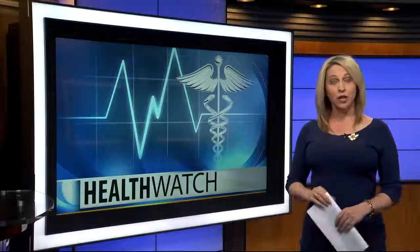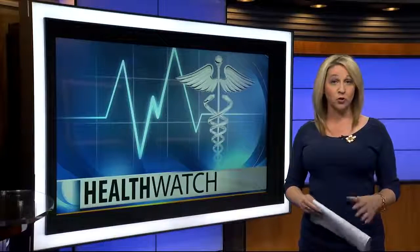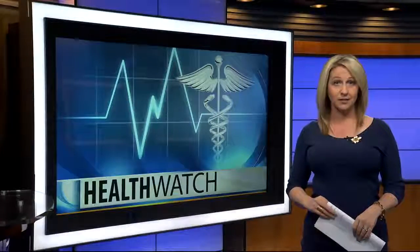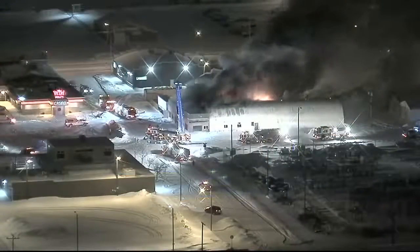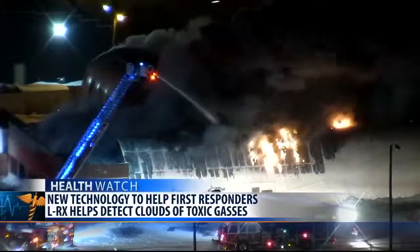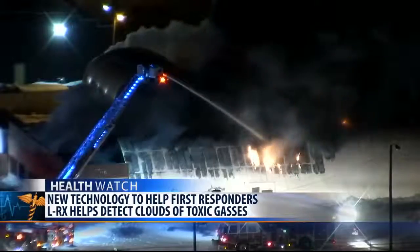If the worst happens, a new innovation out of Billings will help keep first responders and surrounding citizens safe from clouds of toxic gases. Diamond Bee Technology Solutions and city firefighters have paired up to test the LRX. The technology was originally invented on the battlefields of Iraq.